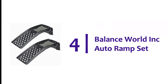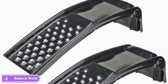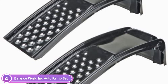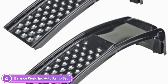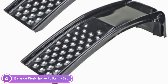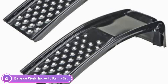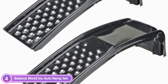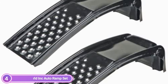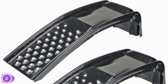Item number 4: Balance World Inc. Auto Ramp Set. Perform oil changes, general maintenance, and vehicle repairs yourself with this steel auto ramp set. You will have plenty of space underneath your vehicle using this set, which includes two steel ramp pieces, both of which can hold up to 3 tons. In total, the steel ramp set can support a vehicle weight of 6,500 pounds gross. It features a durable powder coat finish and safety ribs along the sides, as well as punched and extruded holes along the incline.